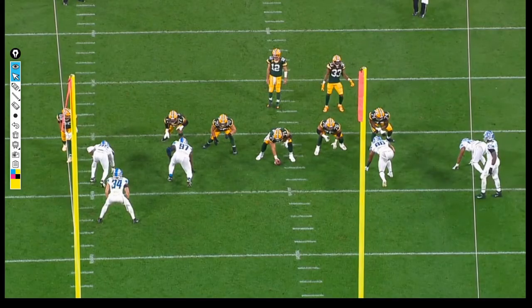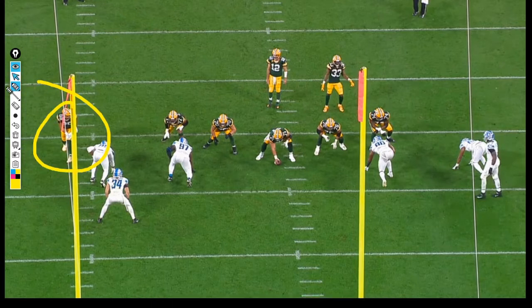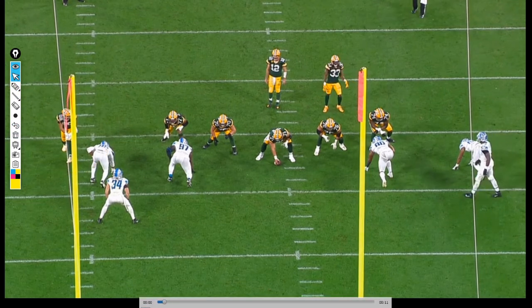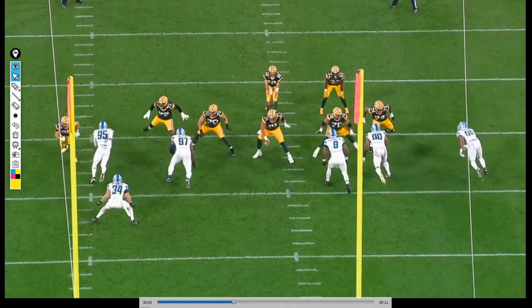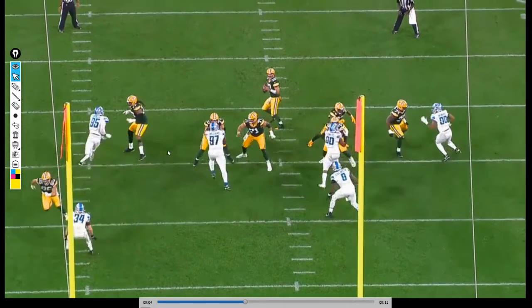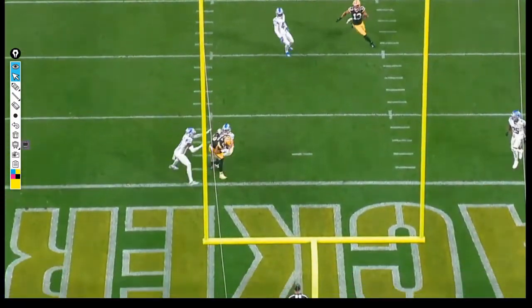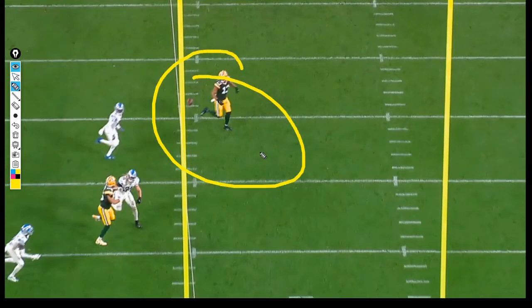Periodically throughout the offseason I'm going to be revisiting plays from the 2021 season. This is Week 2 against the Lions - Tonyan is matched up against Anzalone. He's running a route and you can see Anzalone's in inside shade. Based on the route, Anzalone has pretty good coverage there - but Rogers just rips it right overhead. Amazing throw, just a tremendous throw.